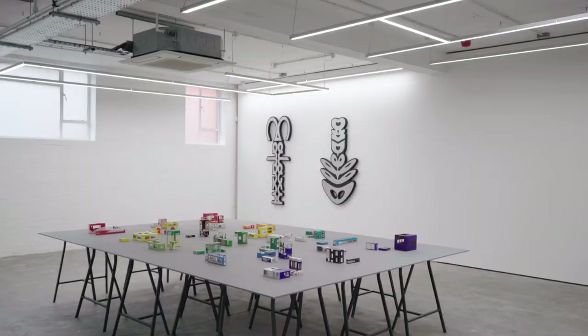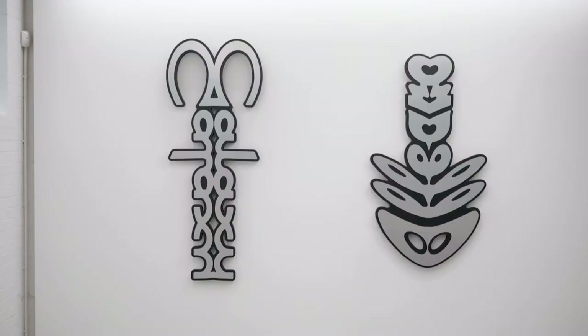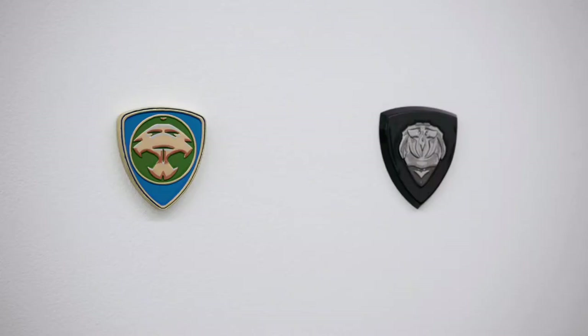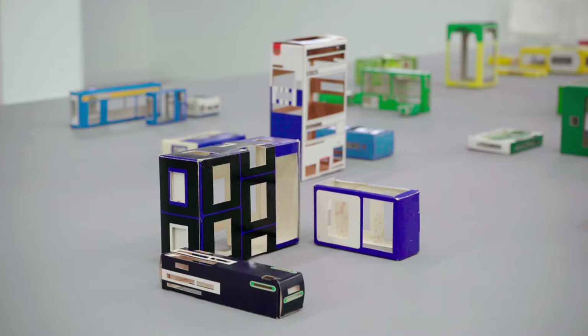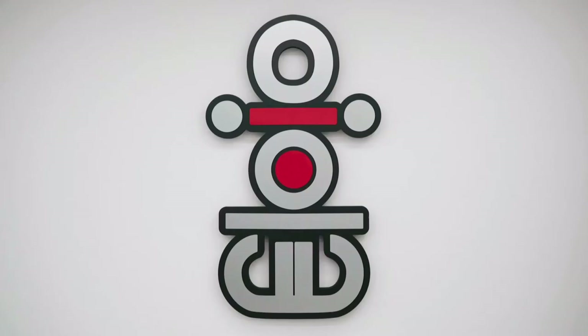Over the years my work's focused on things that carry information, and what I like to do is kind of jam that information or alter it so that we can enjoy the original design in a new way. I kind of defunction it, so what you end up with is not necessarily a purely aesthetic experience, but one that's more open-ended and people can enjoy in their own way.